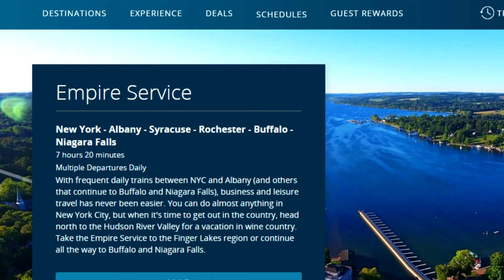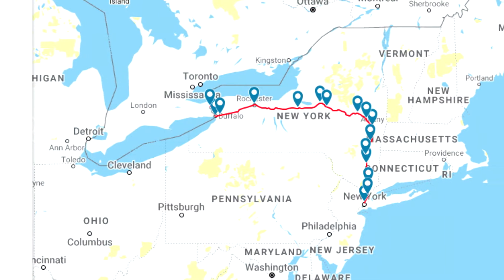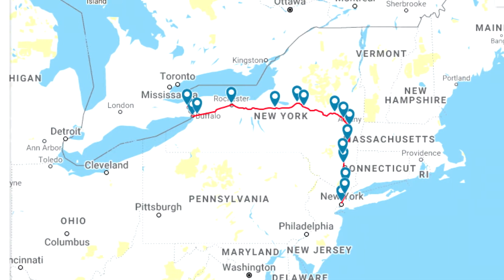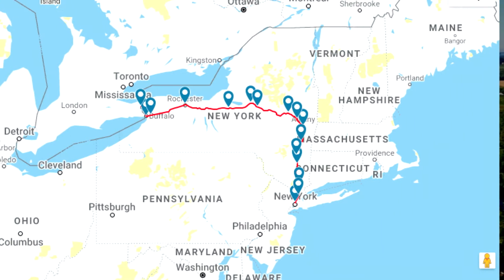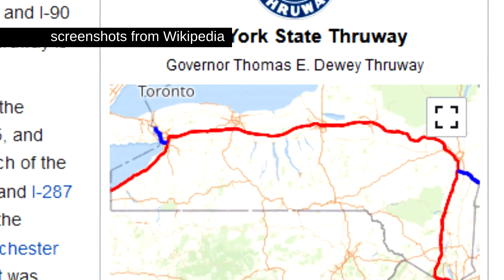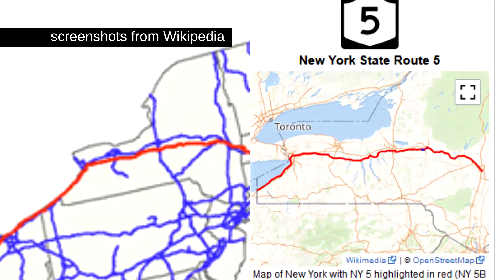Hi everyone! Today I'll be giving a brief review of Amtrak's Empire service, which connects western and central New York to the downstate region. The service follows the water level route of the former New York Central Railroad, tracing the path of the historic Erie Canal and sharing a corridor with the New York State Thruway. U.S. Route 20 and State Route 5 follow this path from Buffalo to Albany.